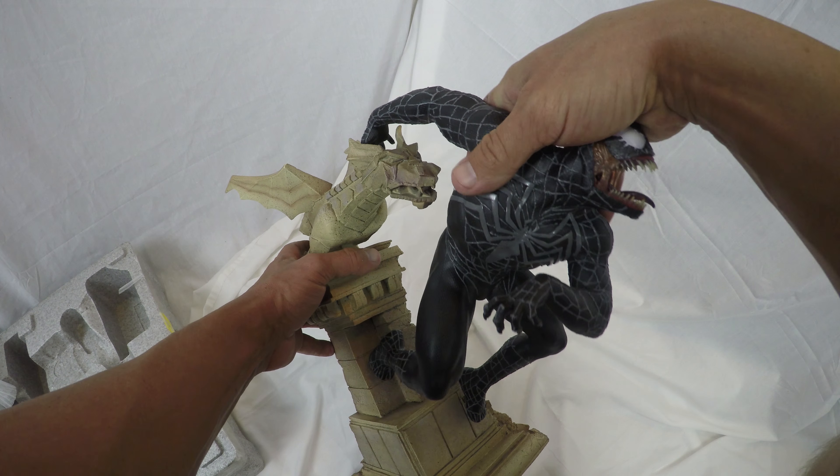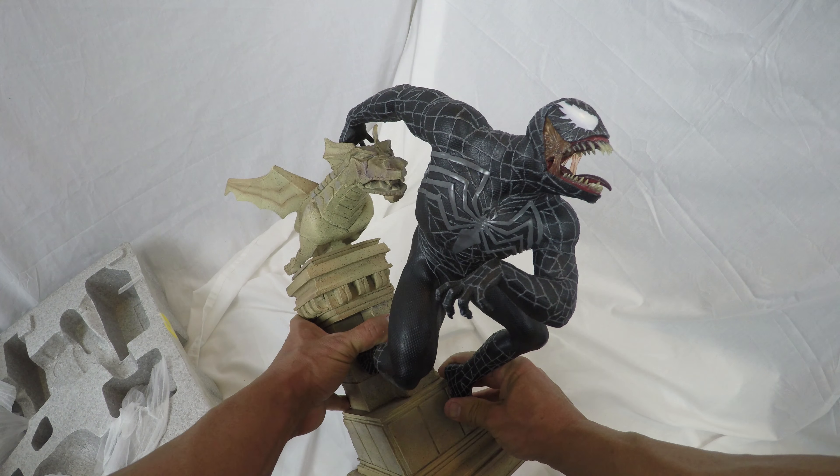Putting it together, make sure you get that hand on top of the dragon head before you line those pins up. Otherwise it just won't go together right.